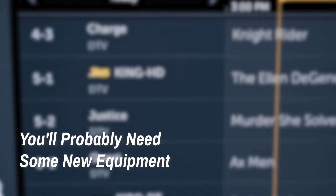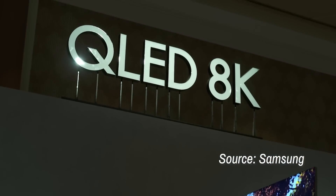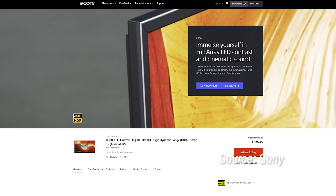You'll probably need some new equipment. For the most part, yes, you'll need some new gear. TVs will need an ATSC 3.0-compatible tuner to access new content on the new standard, and that tuner could be built right into the TV or offered as an external device. And while older ATSC tuners are not compatible with this new version, support is coming to a handful of new TVs from LG, Samsung, Sony, and more.